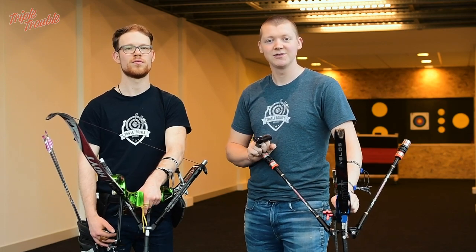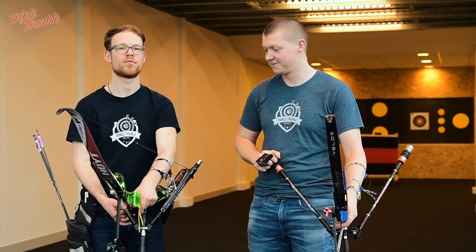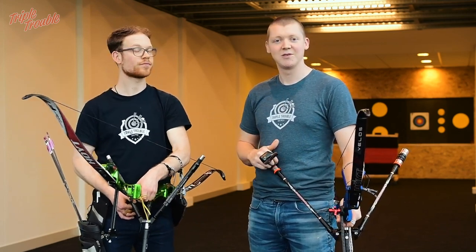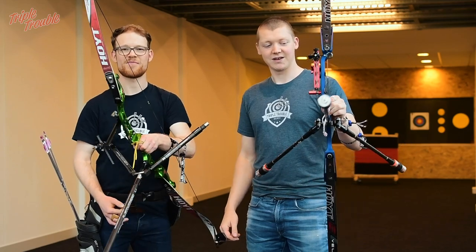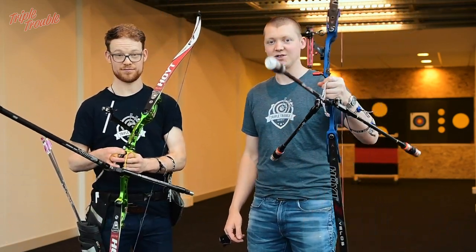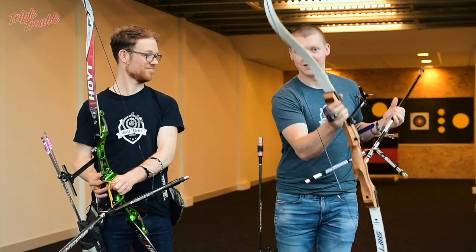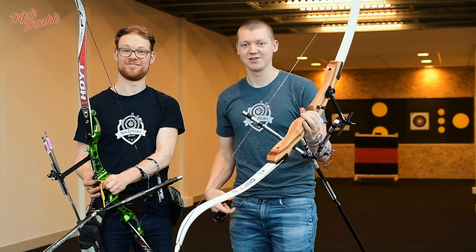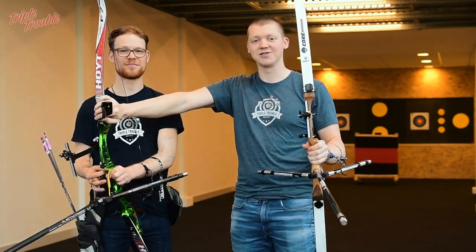Welcome to Triple Trouble. We are going to do a new challenge at the Dutch Bow Store at their new shooting range. Jaap has challenged me for a match, so we're going to shoot one. But rather than shooting with my typical Formula XI that I always shoot my competitions with, I'm going to use this beast to give Jaap a chance. So we're going to see how a 200 euro bow fares against a 2000 euro bow.